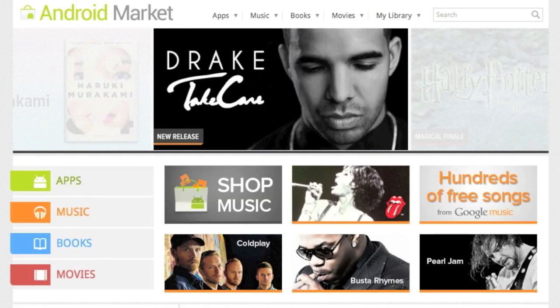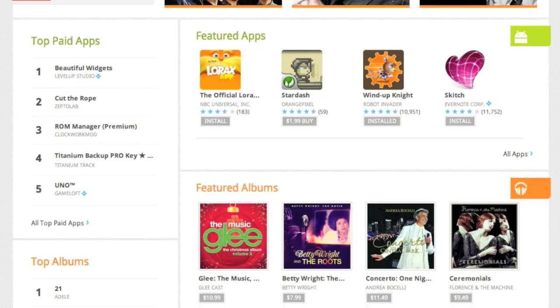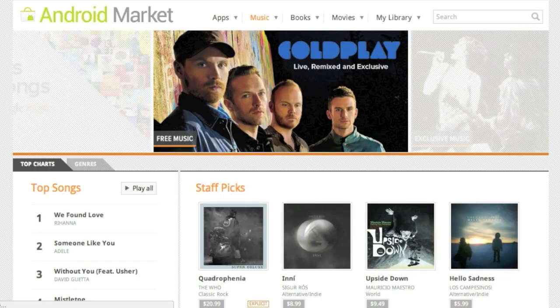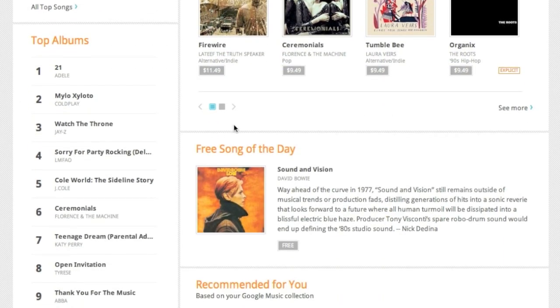Hey guys, this is Andrew from Adronica.com. If you notice when you go to the Android Market, they've suddenly got music — that's right, you can see it right here. They've got a music section. Basically what they've done is they've added a bunch of artists, and you can go down and get a free song of the day, as you can see right here.